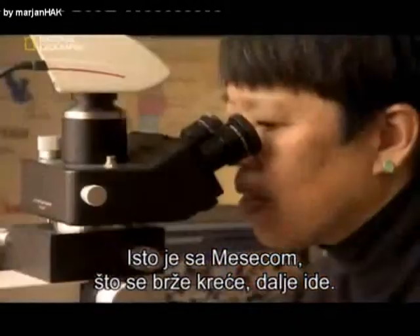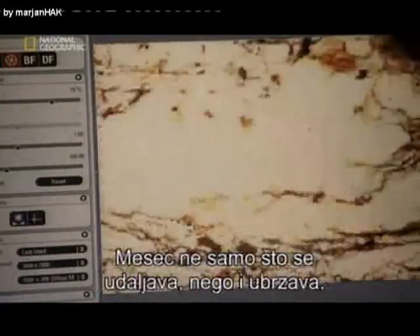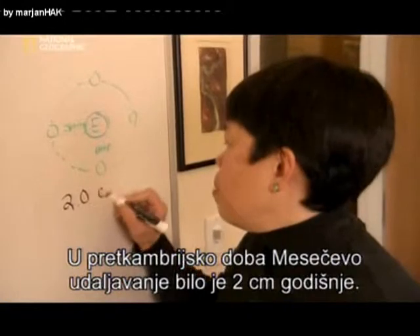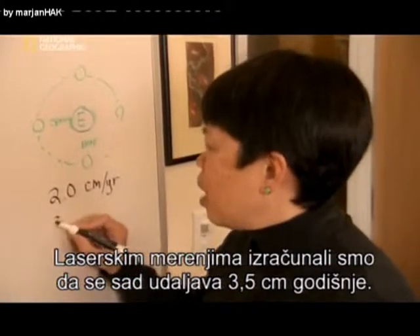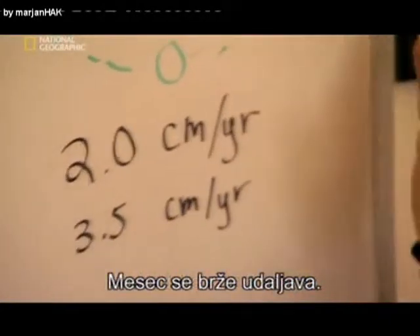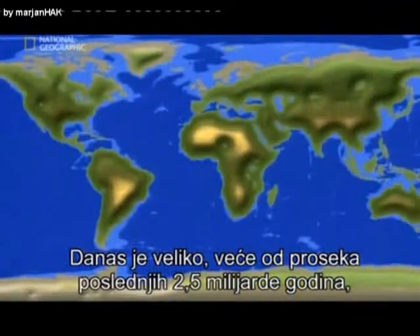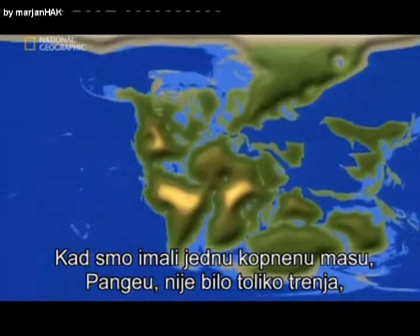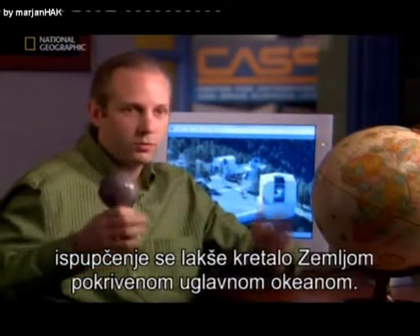So the Moon is receding away from Earth. Based on geologic records over the last billion years from the Precambrian period, not only is the Moon retreating, it's picking up speed. Back in the Precambrian, the lunar retreat rate might have been around two centimeters a year. But now, laser measurements show the rate is about 3.5 centimeters a year. The rate is large today — larger than the average over the last two and a half billion years — because of the far-flung distribution of continents. When we had a single Pangea continent, there was not as much interface or friction; it was easier for the bulge to move back and forth when Earth was mostly open ocean.